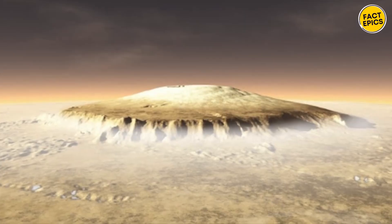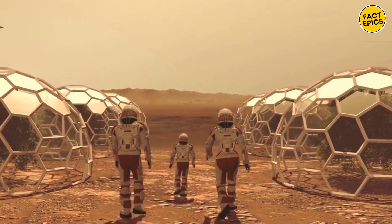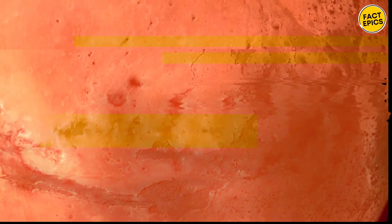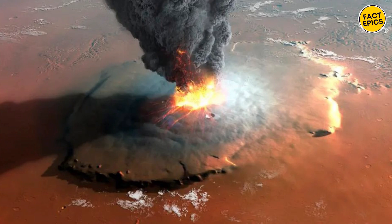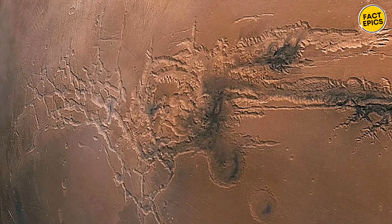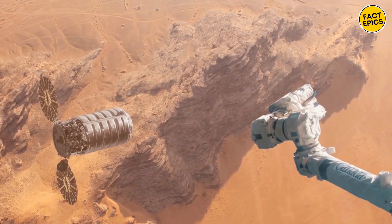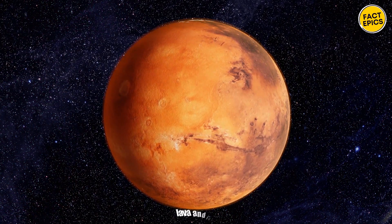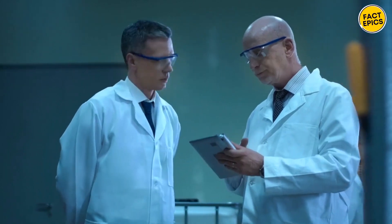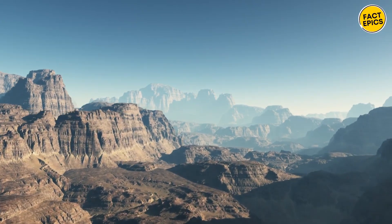Instead of struggling to extract water from dry soil, settlers could tap into this subsurface glacier, offering a more sustainable water source for a future Martian colony. Noctis Mons isn't just a mountain — it's a beacon of hope for the future of Martian exploration and colonization. The discovery could also provide valuable insights into the planet's past, including the possibility of finding evidence of ancient life, as the interaction between lava and ice could have created perfect conditions for simple bacterial life to thrive.